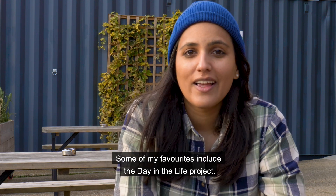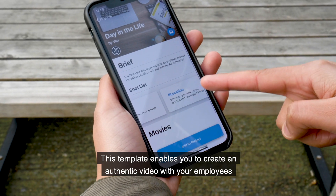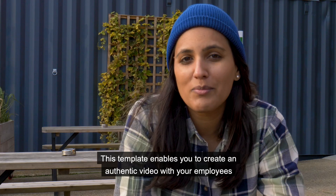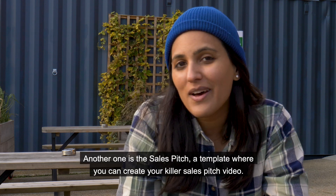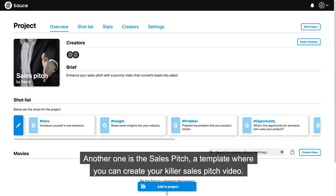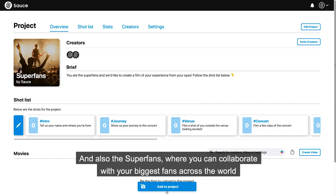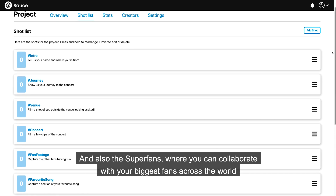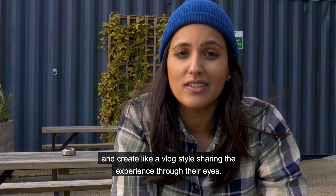Some of my favourites include the Day in the Life project. This template enables you to create an authentic video with your employees to show the amazing culture you have in your workplace. Another one is the Sales Pitch, a template where you can create a killer sales pitch video, and also the Super Fans, where you can collaborate with your biggest fans across the world and create a vlog style video sharing the experience through their eyes.